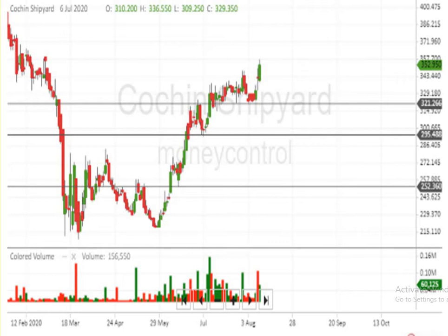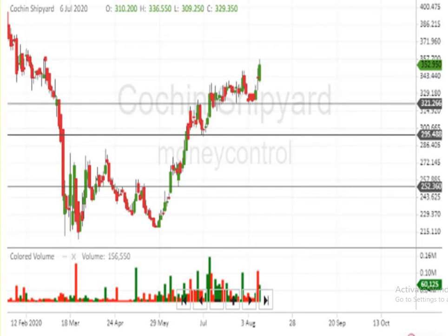Let's assume the script is going to make an upward movement only. Why? Because it is forming a W formation below. Let's assume if the script breaks above the 360 level, then it can make a very big movement upside.